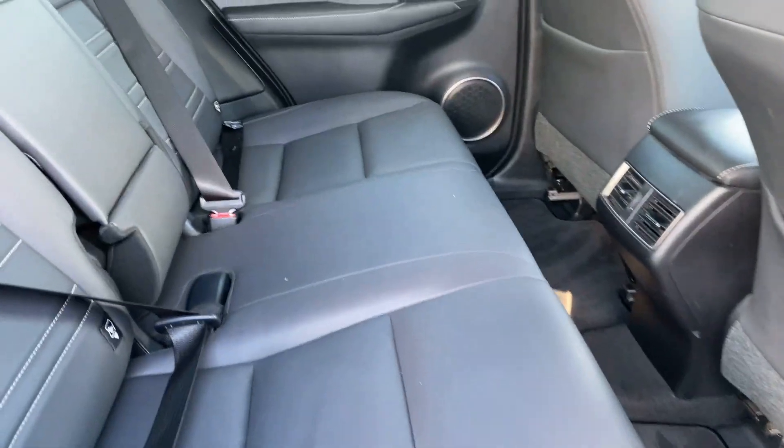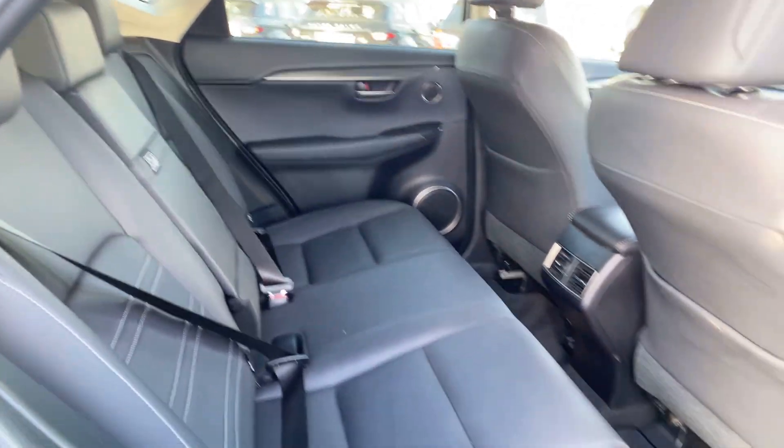In the rear we have a full black leather interior, two isofix trial 2 anchor points, and a centre armrest.